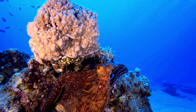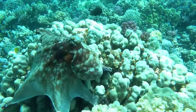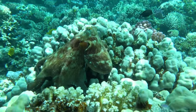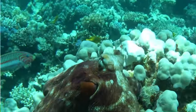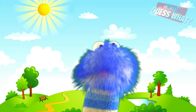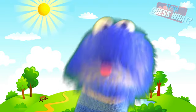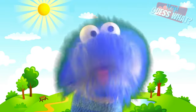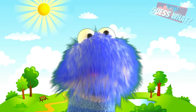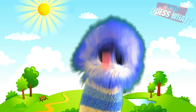A female octopus lays around 200,000 eggs under rocks or in holes, and will guard the eggs for four to eight weeks. A female octopus spends all of her time lovingly cleaning and protecting them. In fact, she's so preoccupied with looking after her eggs that she forgets to eat and eventually dies of starvation shortly after they hatch.